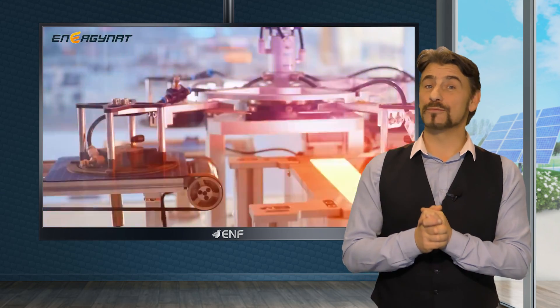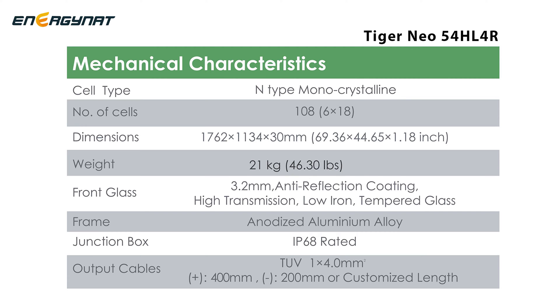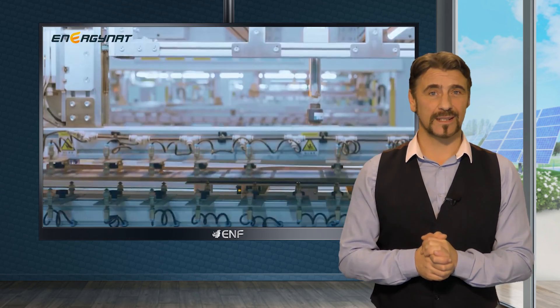This innovation also improves shading tolerance and reduces the risk of hot spots. The module features N-type cells with a phosphorus coating, rendering it immune to light-induced degradation — a significant advantage.